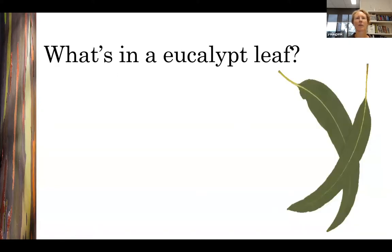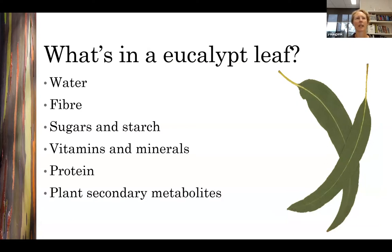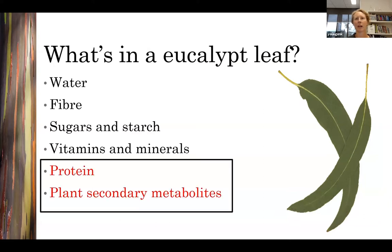Eucalypt leaves contain a variety of essential dietary constituents such as water, fibre, sugars and starch, vitamins, minerals and protein. They also contain an array of other compounds known as plant secondary metabolites. I'm going to talk about two of these constituents — protein and plant secondary metabolites — because they have a really strong influence on what marsupial folivores choose to eat, where they live, and the quality of their habitat.